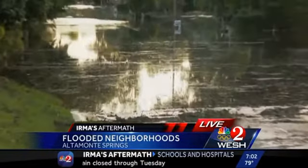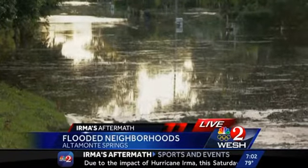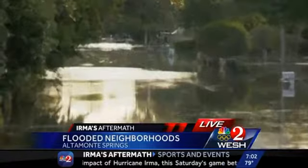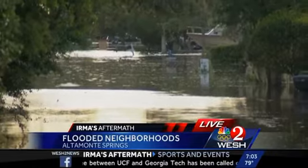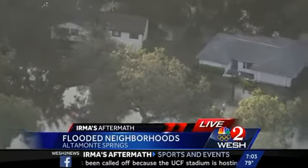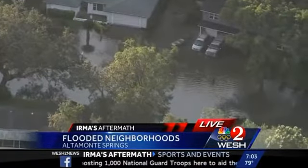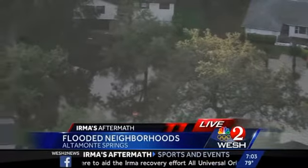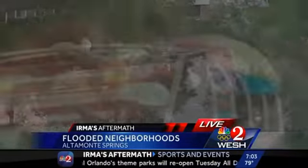Altamonte Springs got the call around 2:45 this afternoon as Seminole County fire started coming in. The water just kept coming up and coming up. They started going in to try to get some of these people out. Fire rescue rescued 45 people and 13 animals, and they had other people who let themselves out. They say about 75 to 100 homes are impacted here along the road. They used the six-wheeled military high-water trucks to get in there and get some folks out.